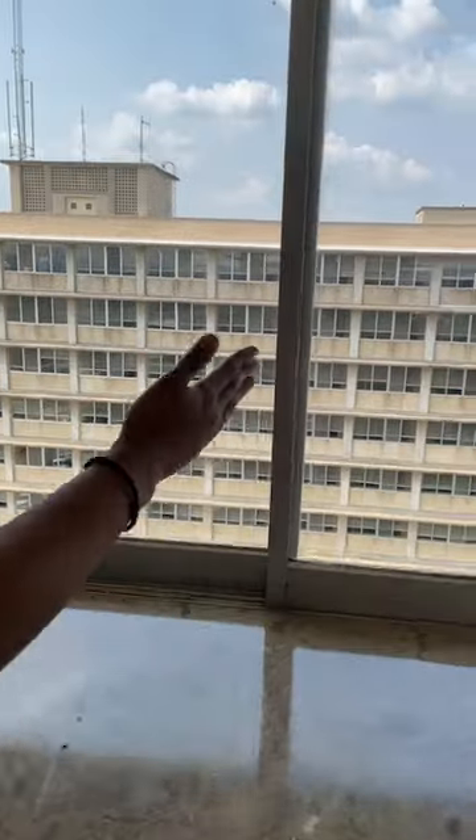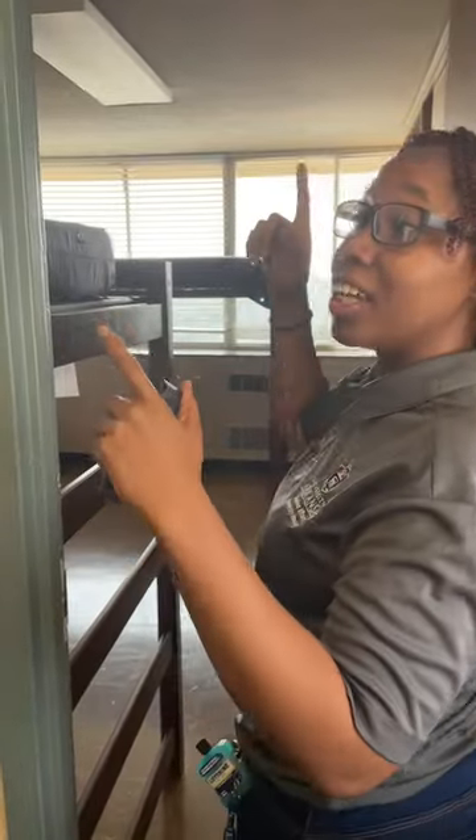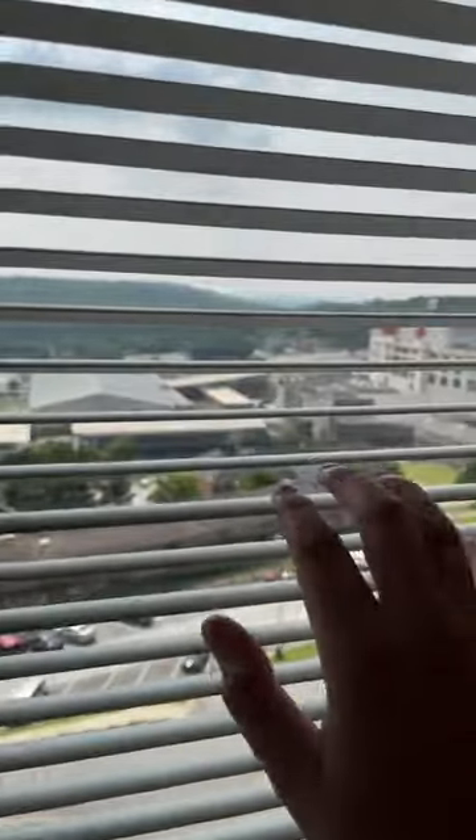From the hallway you get a nice view of Humphreys, and there are better views on the other side as well. Here we are at room 10-22, which is a corner room. You also have a very nice view of the stadium from this side of the building.